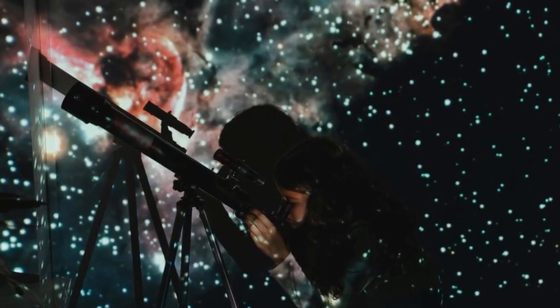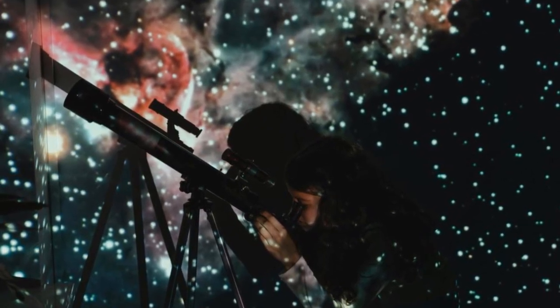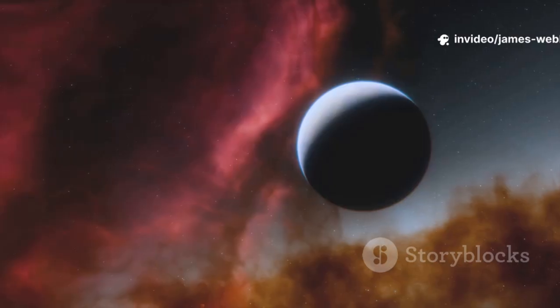Its purpose is to answer some of humanity's oldest questions: Where did we come from? How did the universe begin? Are we alone?